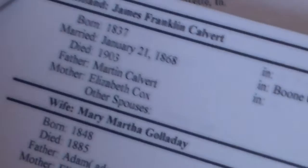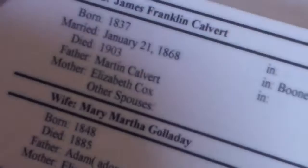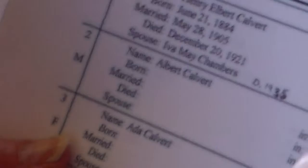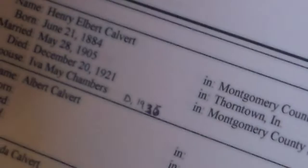James Franklin Calvert was born in 1837. He lived quite a while — he died in 1903, so that's 66 years. It doesn't say where he was born, but his parents lived in Kentucky, Boone County, and he married in Boone County. My grandfather was born 1884. This genealogy research was done by my cousin Carolyn, who has been researching since college — she's now 79.